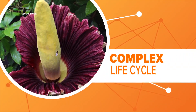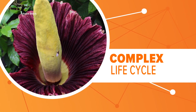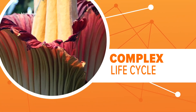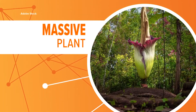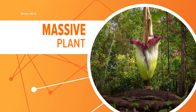The flower has a complex life cycle. It takes seven years for the corpse flower to bloom for the first time. It then goes dormant until it gets enough energy to bloom again — that usually happens every three to seven years. And it's no small plant; it usually ends up growing a massive four to eight feet tall, making it one of the largest flowers in the plant kingdom.